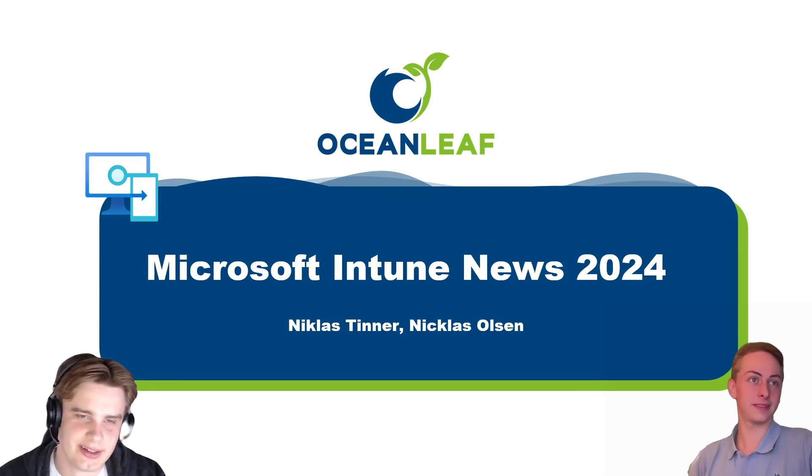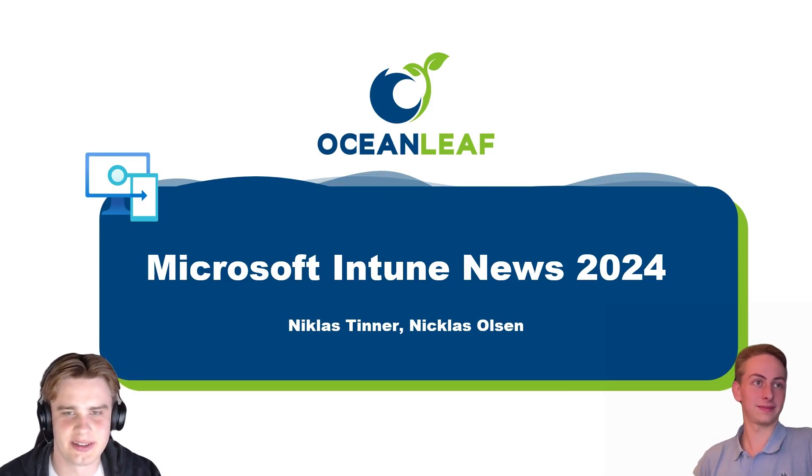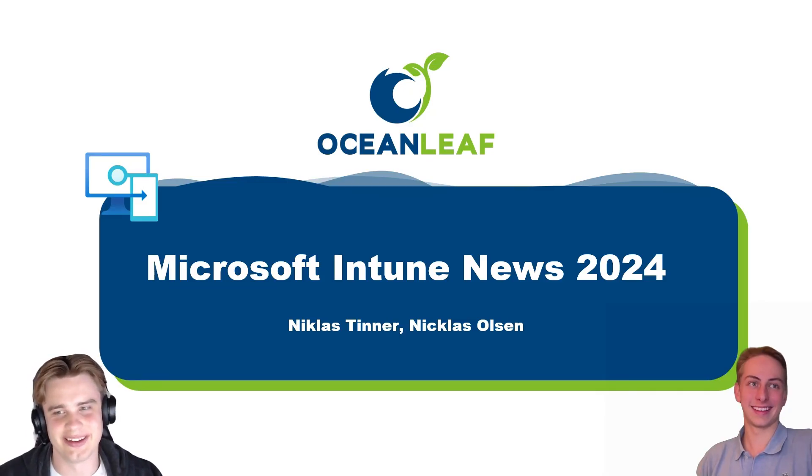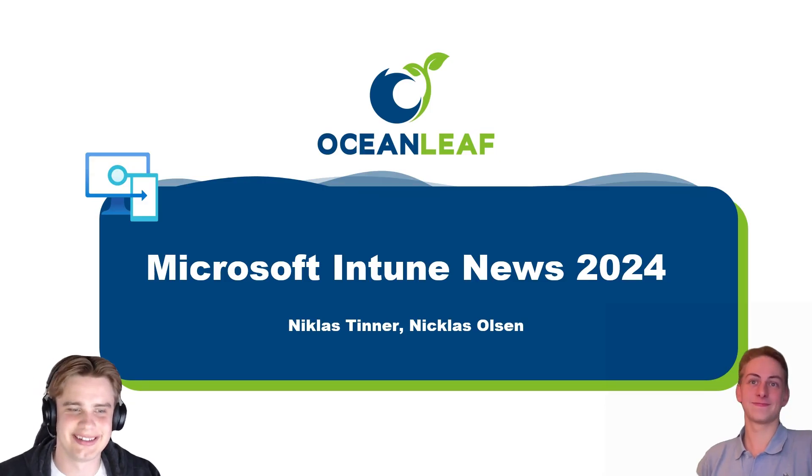My name is Nicholas, I'm 21 years old and a student ambassador. The fun fact about me and Nicholas is that we are nearly spelled the same way and are the same age as well. It's very nice to be here.